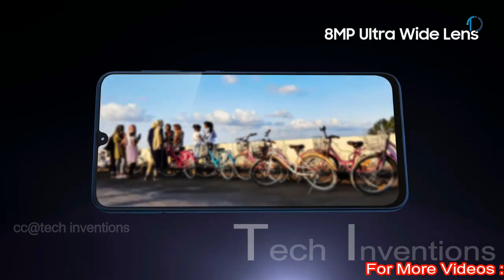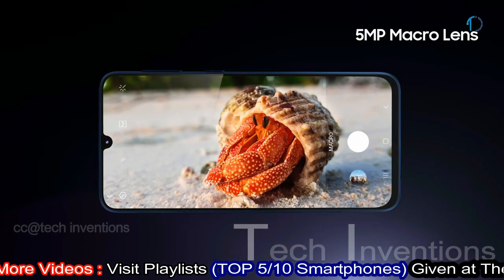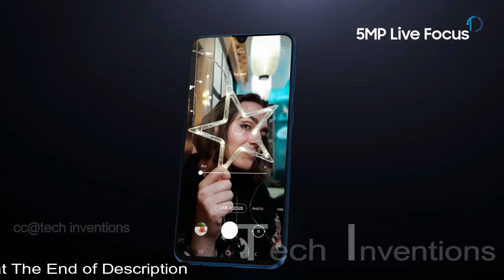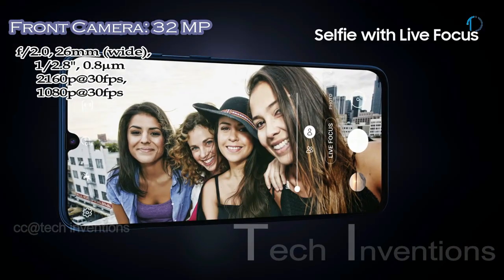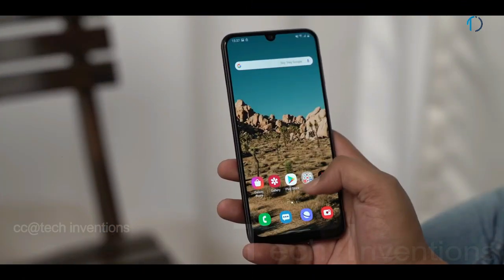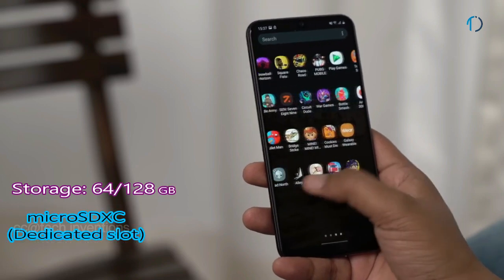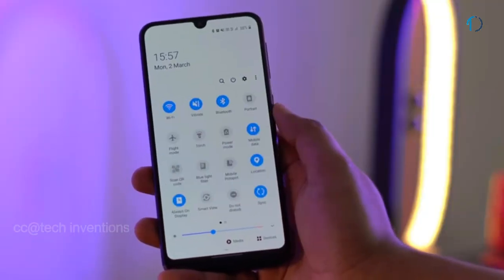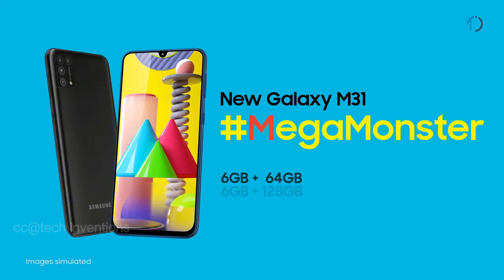The second camera is an 8-megapixel ultra-wide sensor with f/2.2 aperture. The third is a 5-megapixel dedicated macro camera with f/2.4 aperture, and the fourth is a 5-megapixel depth sensor with f/2.2 aperture. On the front, there is a 26mm wide 32-megapixel fixed-focus camera with f/2.0 aperture. The Galaxy M31 runs One UI 2.0 based on Android 10, with 64GB and 128GB storage options expandable via microSDXC with a dedicated slot, and is powered by a 6000mAh battery with 15W fast charging.